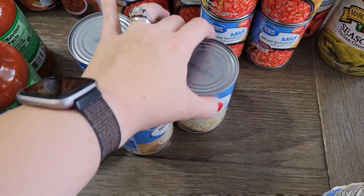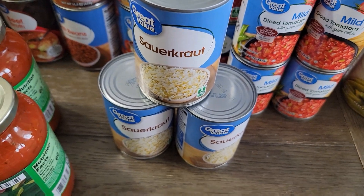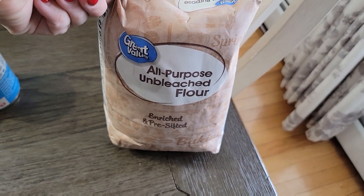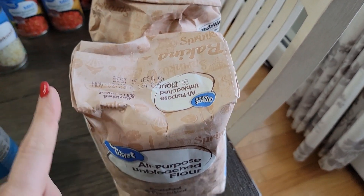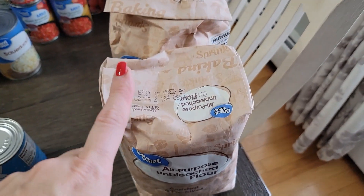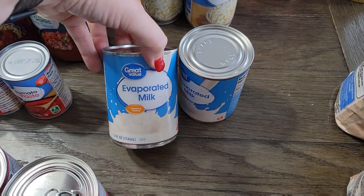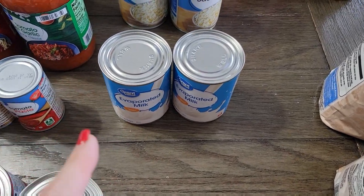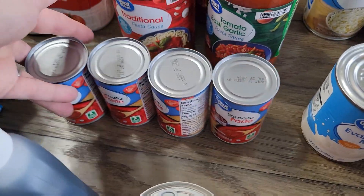Right here I've got three cans of sauerkraut — we do love that around here. Right here I got two more bags of unbleached all-purpose flour. I'm going to make another sourdough starter and that's what I used for mine, so I went ahead and got two bags. I do have two cans of evaporated milk because baking season is coming up, so I wanted to go ahead and get some of that. I got four cans of tomato paste right here.